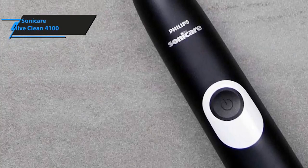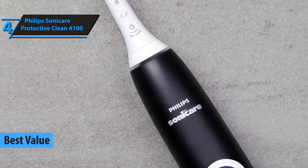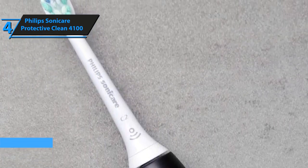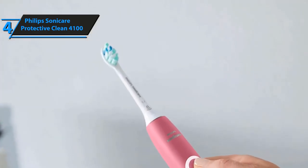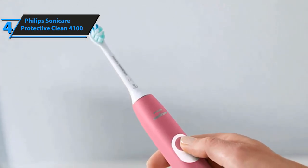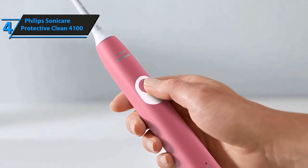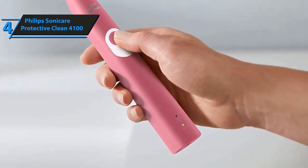Philips doesn't need any introduction as it is one of the top brands in the consumer appliance category. It is well known for its highly innovative technologies, and its products are second to none in terms of quality. The brand entered the electric toothbrush market and has since produced some of the top products in this area. Take for example the Protective Clean 4100.